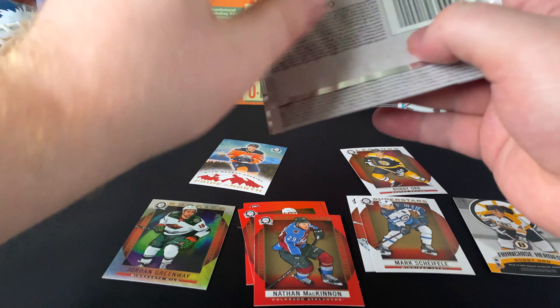Another Franchise Heroes — Jamie Benn. Let me guess, on the other side — Mike Modano? Mike Modano. Of course — one of the best American players point-wise. Kasperi Kapanen and Matt Murray.